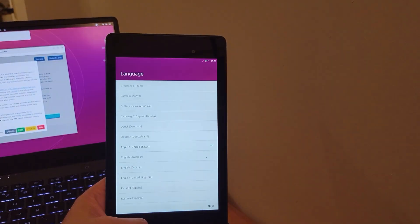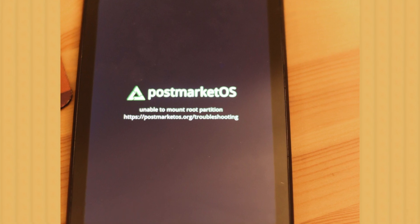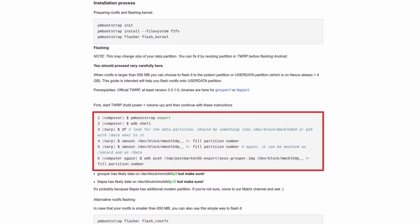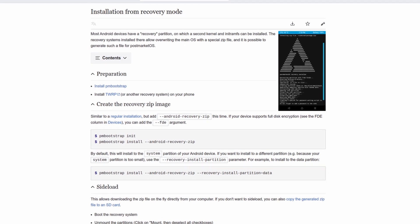As for PostmarketOS, I followed the official wiki for Nexus 7. It kept failing with an error saying it was not able to mount the root partition. This happens when I install the rootfs to the user data partition because the system partition size is not big enough, which I think might be the root cause. I couldn't get it to boot properly no matter which UI I chose. Then I found that PMOS can also be installed through ADB sideload, so I flashed the TWRP recovery and tried it again.